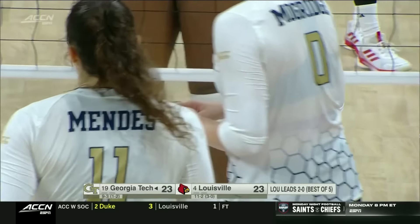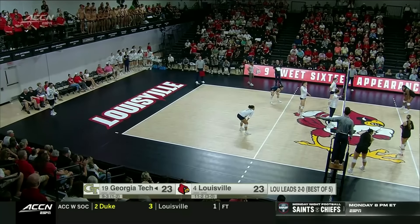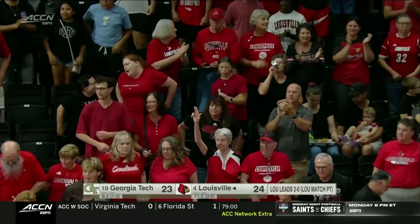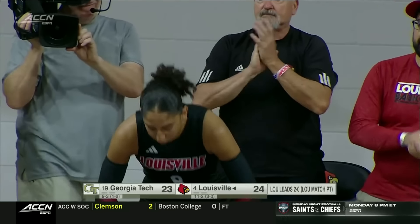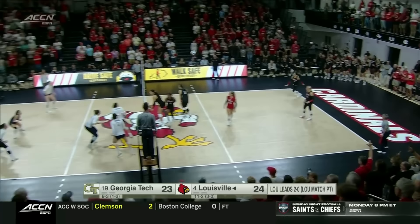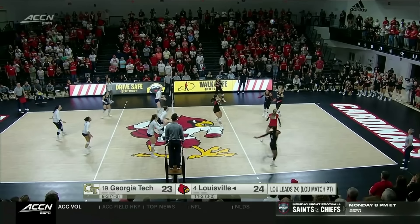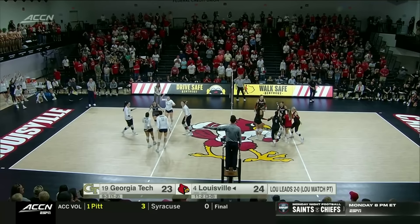Anna Sherman to serve — match point number three for the Cards. Looper — Looper sent for DeBeer — and Louisville comes from behind in set three to get another ACC sweep. Louisville wins the match.